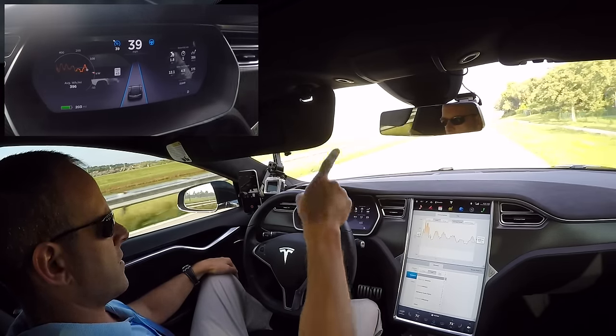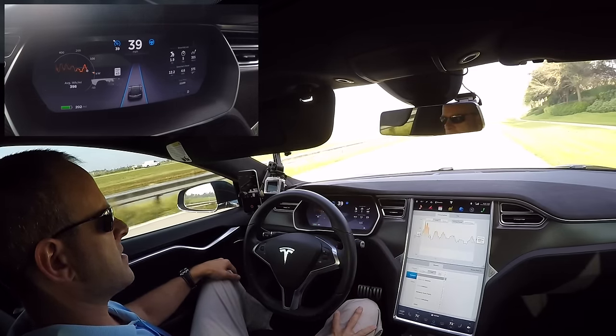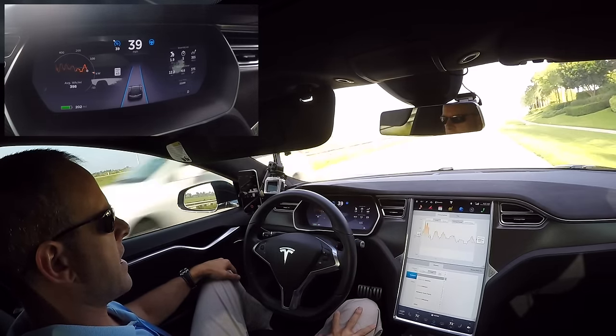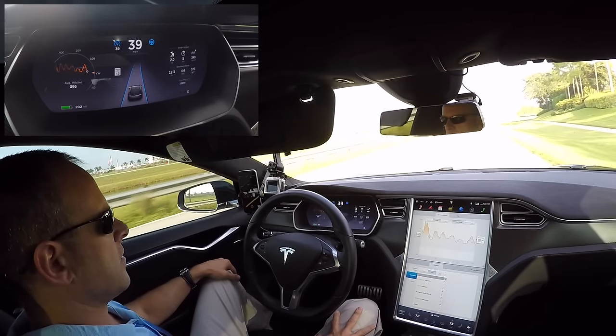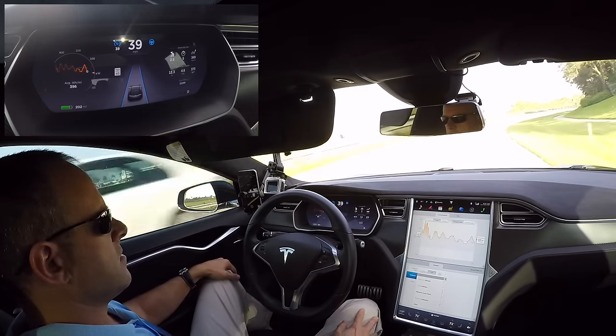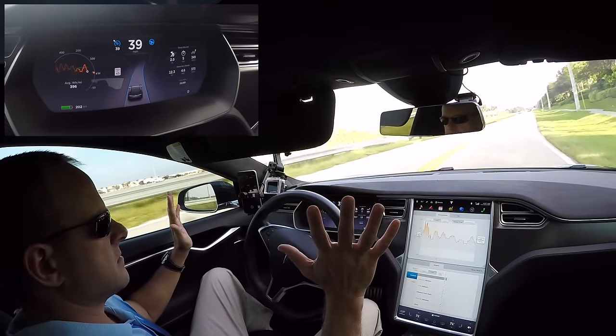Here's another corner — the sign says 35. The Tesla can actually read street signs as well, though it doesn't pick them all up. It didn't pick that one up because we're still going 39 miles an hour and it didn't slow down. Here we come up on another turn — I'm keeping my hands close just in case.